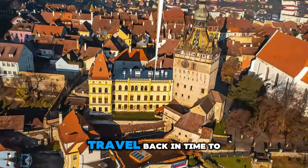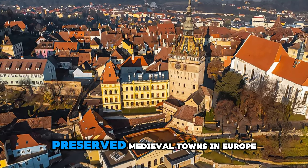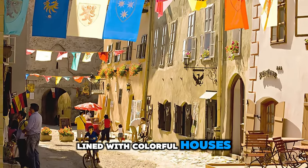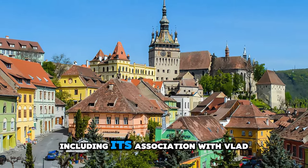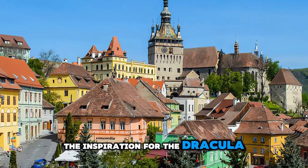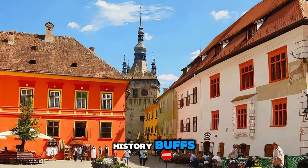Travel back in time to the medieval era at Sighisoara Citadel, a UNESCO World Heritage Site and one of the best-preserved medieval towns in Europe. Wander through cobblestone streets lined with colorful houses, gothic churches, and fortified towers, and explore historic landmarks such as the clock tower and the church on the hill. Learn about the town's rich history, including its association with Vlad the Impaler, the inspiration for the Dracula legend. Sighisoara Citadel is a living museum of medieval architecture and a charming destination for history buffs and culture enthusiasts.